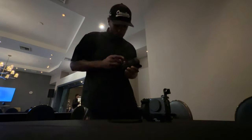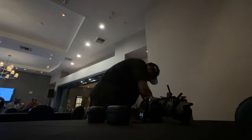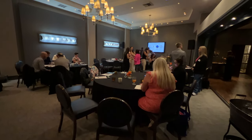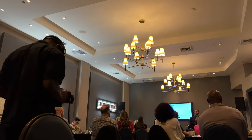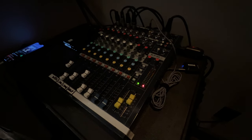I mostly shot handheld for this event. I put my camera on a gimbal to capture the event space and get establishing shots, but I prefer shooting handheld now since it's easier on my body and I can quickly navigate the space. It's just a lot easier to maneuver and get the best shots.